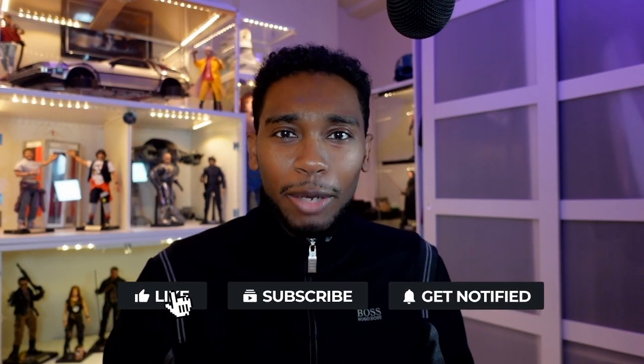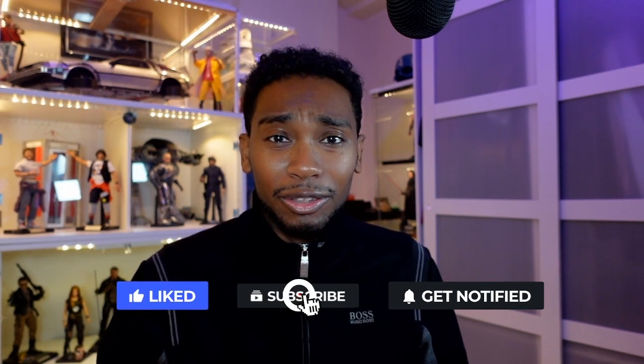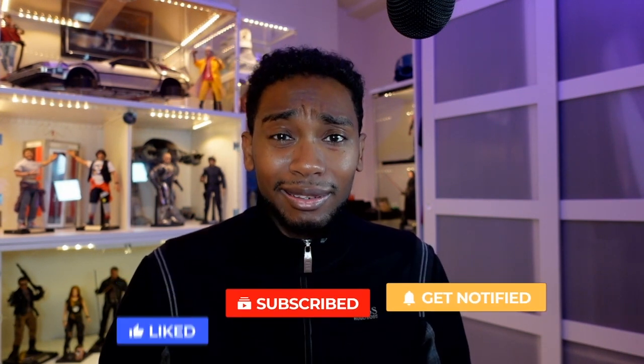What's up YouTube, it's your boy Jay with Brother Cousins Toy Reviews and I am back with the news. We got some announcements and a release — not the release I wanted. I'm still waiting. I'm thinking that Hot Toys is probably gonna drop something again later today, but so far this is what we got.